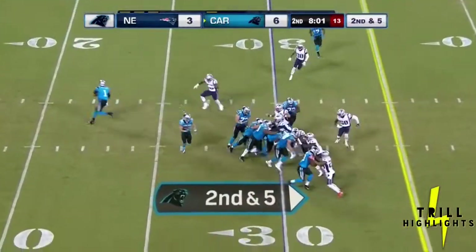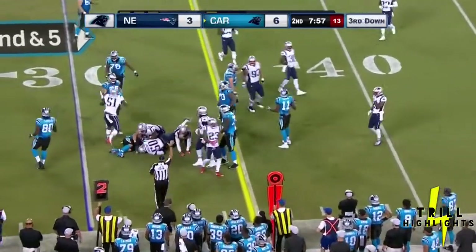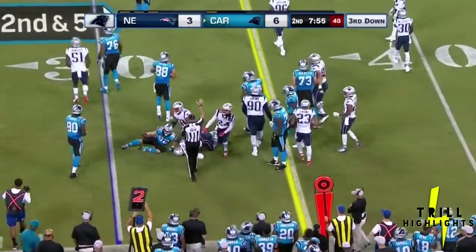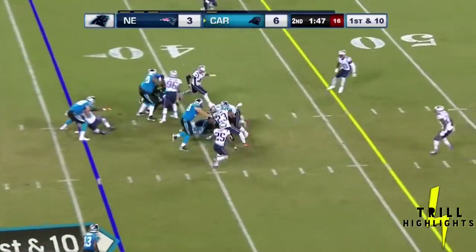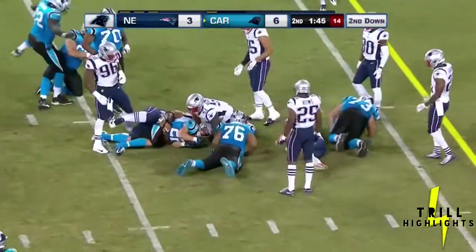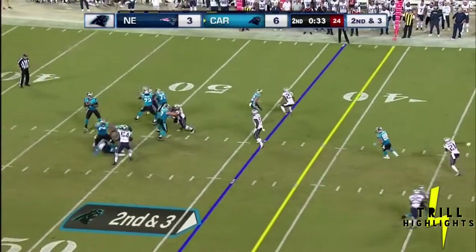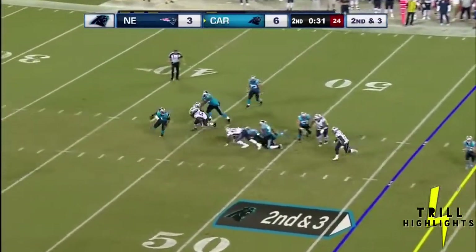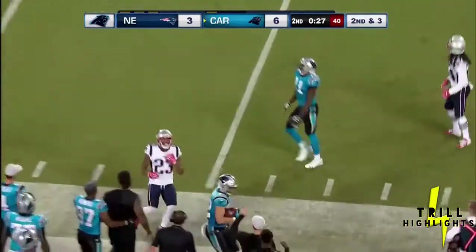Strong right formation, one back, and McCaffrey trucking right. Second down and short — Newton leans back and finds McCaffrey for the first down.